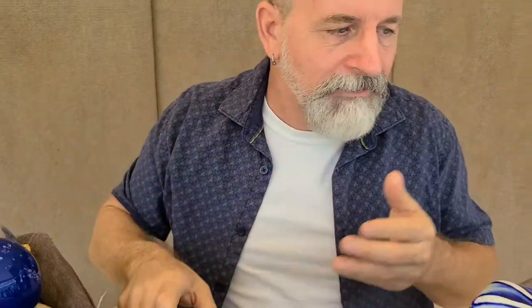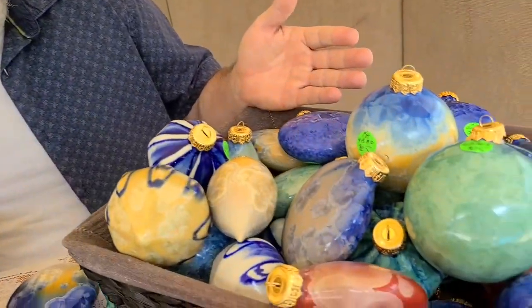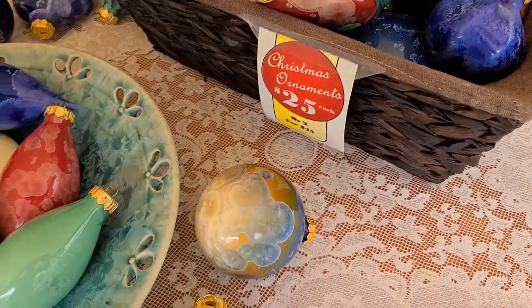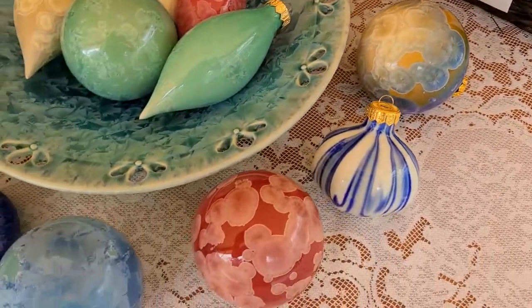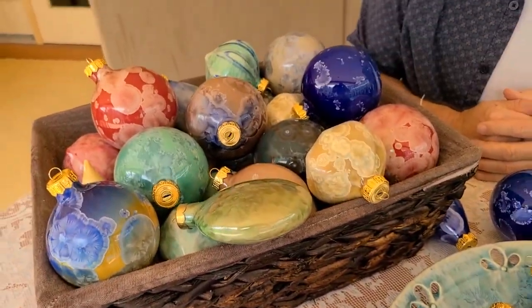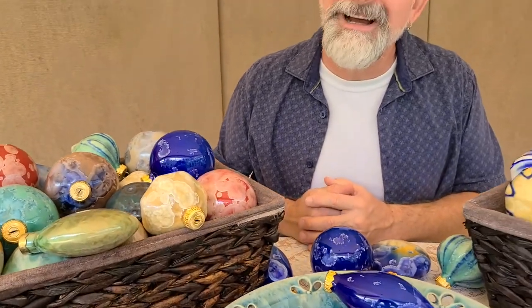These all come in various colors and various color blends, as you can see. They all can be found and located at potteryboys.com. They are $25 each. We can ship all over the country. So please take a look at potteryboys.com. Thanks.